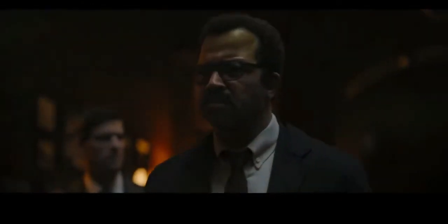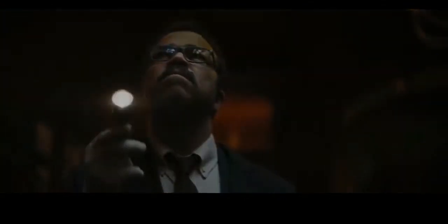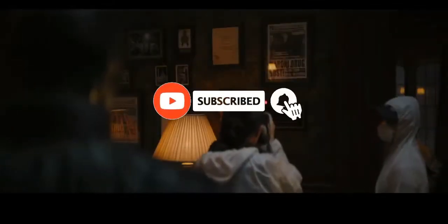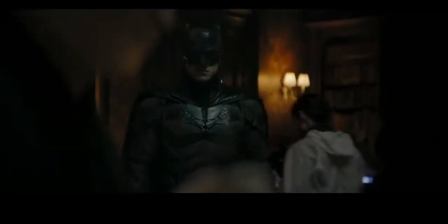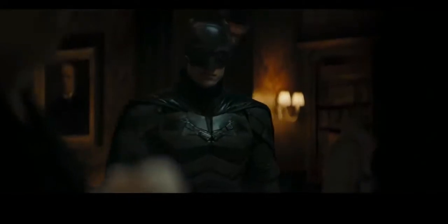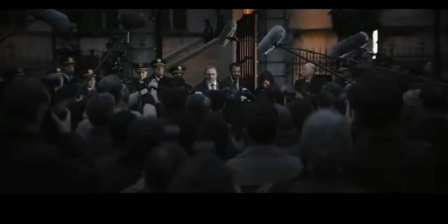Today we got some new Batman reveals in the shape of Lego sets, which is weird, because we have our first look at Alfred, new looks at Catwoman, Riddler, and Penguin in these Lego sets. It's a bit unusual to get these reveals via Lego sets, but we're also getting some context to what scenes we'll be seeing these heroes and villains in.